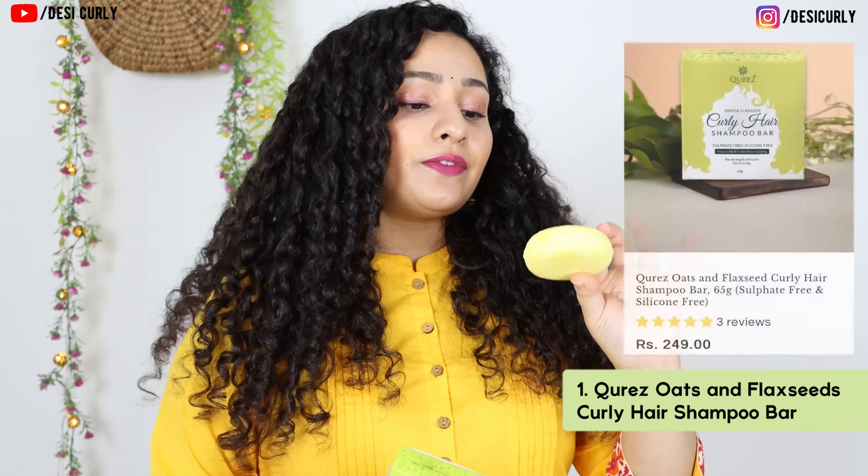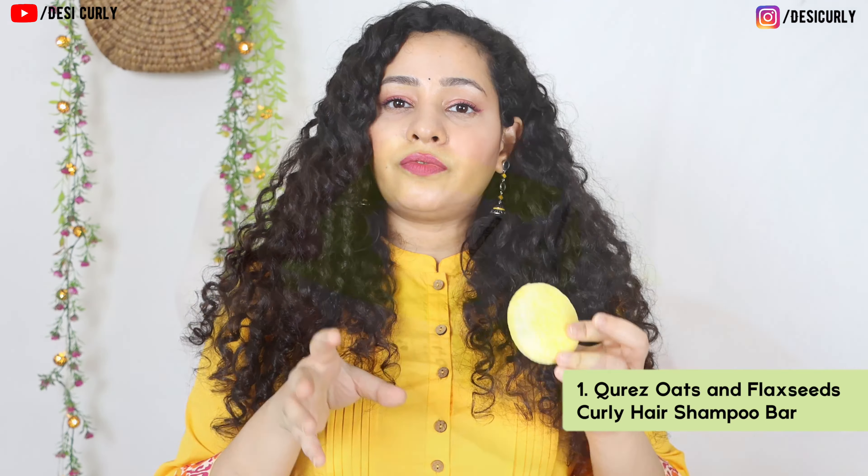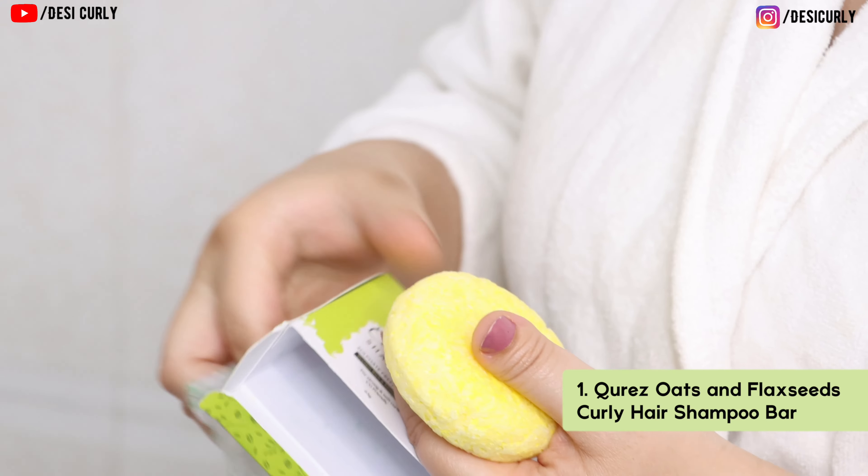I'll also show you not just this sunscreen but also their other products, which are amazing and so buyable. This includes their tinted sunscreen, their hair oil, their shampoo bar, their moisturizer, and their face oil — all worth every penny. So let's get on with it.